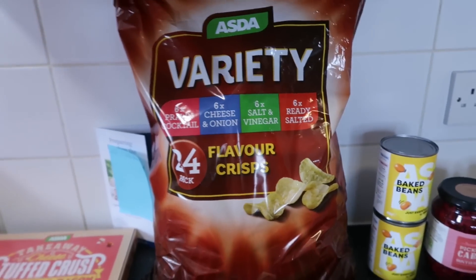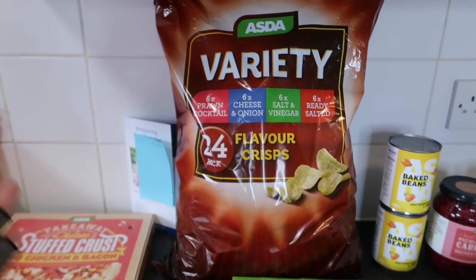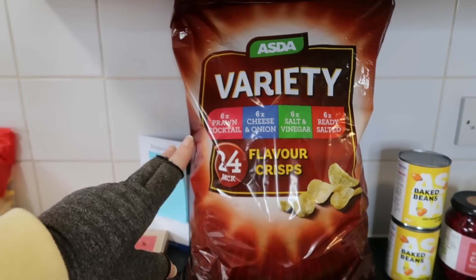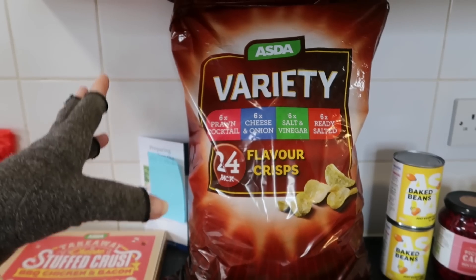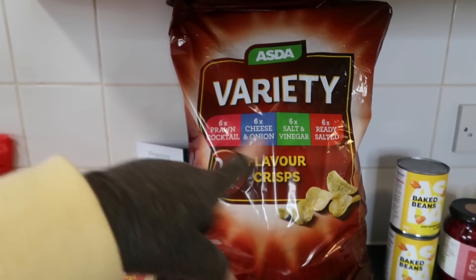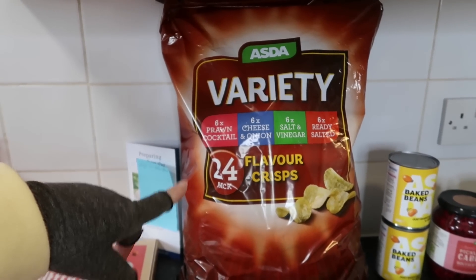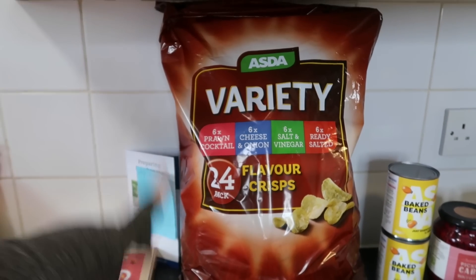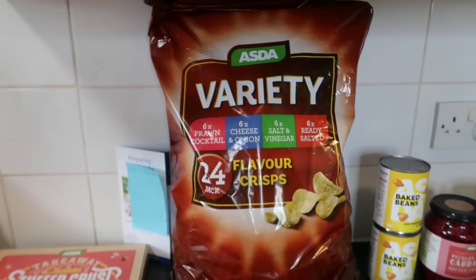We don't actually need the crisps because they are things I've stocked up on, but I do worry they're not going to have them in, so I'm still picking them up. You get a 24-pack and this actually works out pack-for-pack the same price as Aldi now. The Aldi pack has 30 in it and is more expensive, but when you work out the per-pack price it's about the same. 24-pack — six prawn cocktail, six cheese and onion, six salt and vinegar, six ready salted. £3.35 for that and they're good.